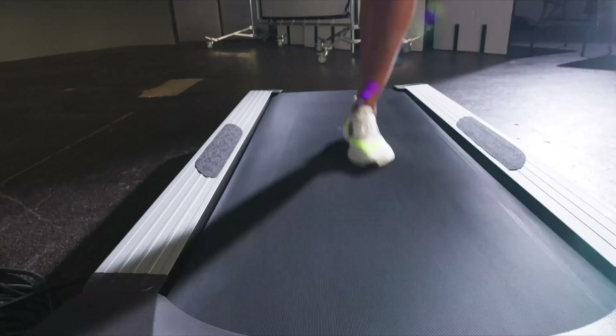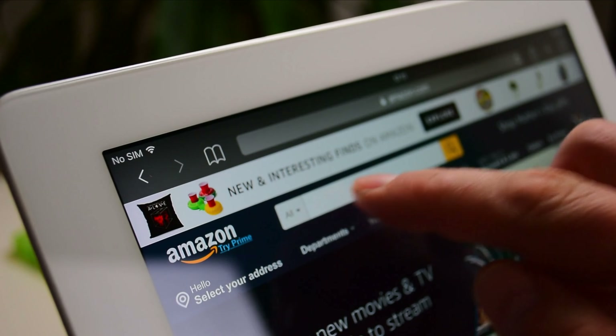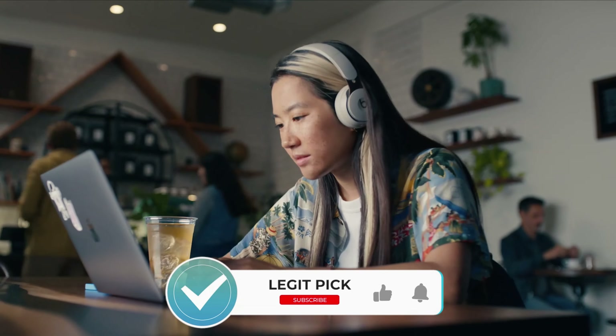Labor Day sales have traditionally been excellent for picking up end-of-summer items and home appliances, although in recent years we've seen the event expand into a more general online retail event. Because of this, it's also a fantastic time to pick up any number of cheap tech — think TVs, laptops, headphones, phones, and tablets.